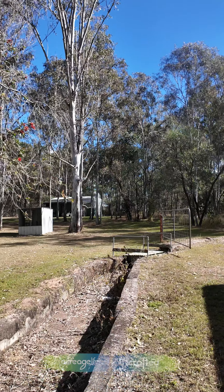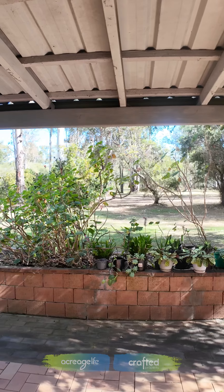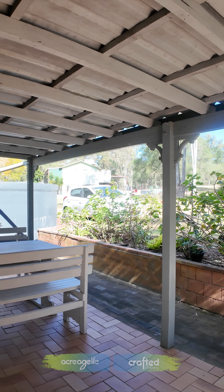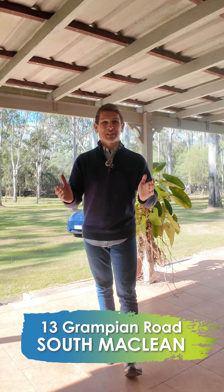Come down at the next open and try to secure this home. If you are looking for that five acres for horses, space, that country lifestyle, investment, or just that home business opportunity, you've got all the assets that anyone needs and wants. I welcome you to South McLean.